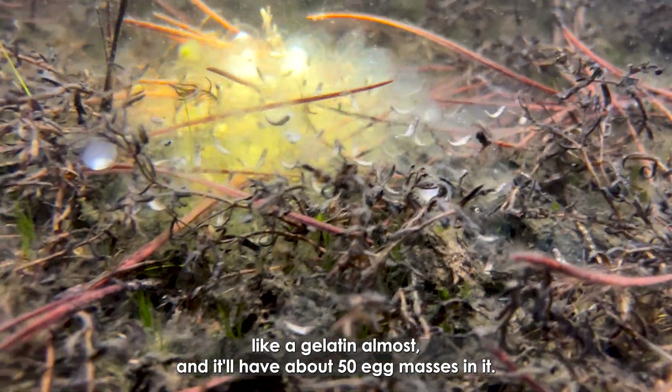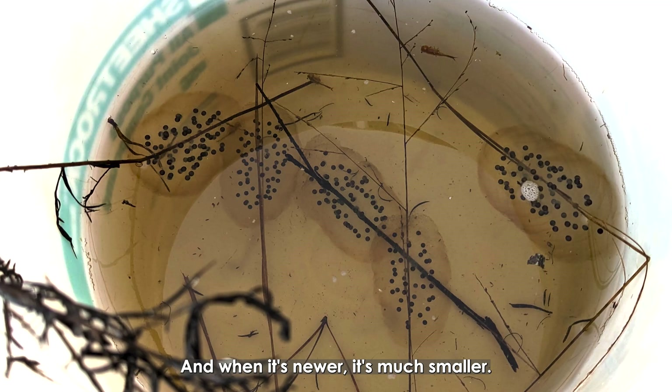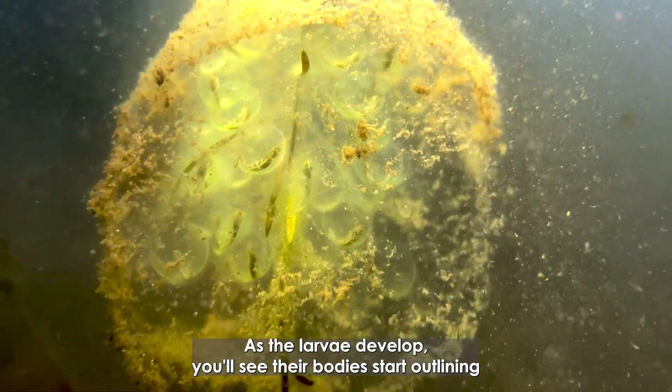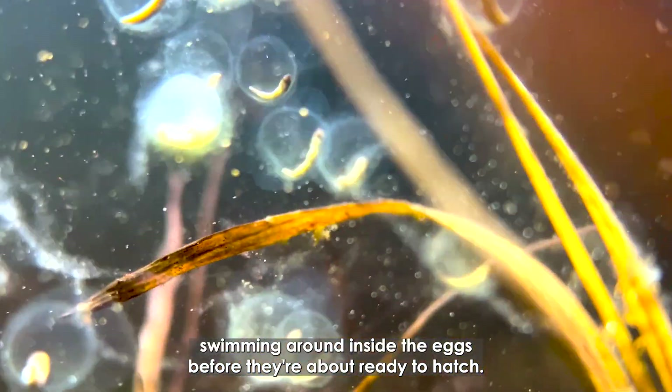Tiger salamanders lay a clump that's almost like gelatin, and it'll have about 50 egg masses in it. When it's newer it's much smaller with a bunch of black dots. As it absorbs water it gets larger, and as the larvae develop you'll see their bodies start outlining — then you actually see them swimming around inside the eggs before they're about ready to hatch.